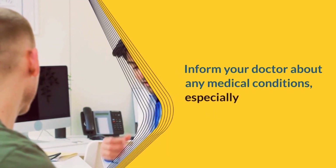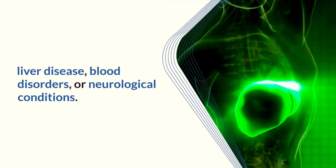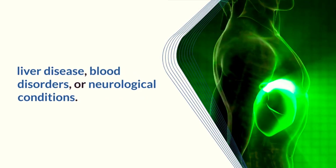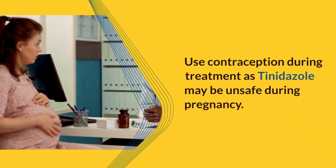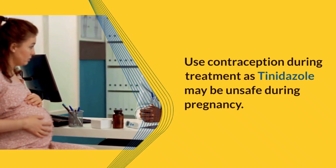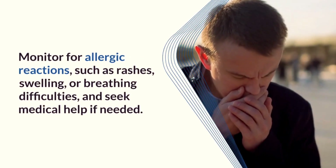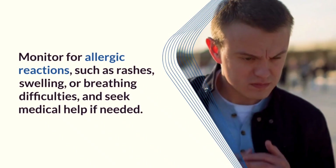It is important to inform a doctor about any existing medical conditions, particularly liver disease, blood disorders, or neurological conditions. Tinidazole may be unsafe during pregnancy, so contraception should be used during treatment. Patients should also monitor for allergic reactions such as rashes, swelling, or breathing difficulties and seek medical help if needed.